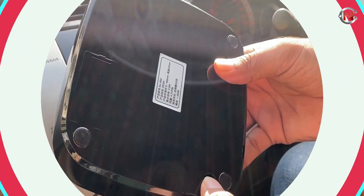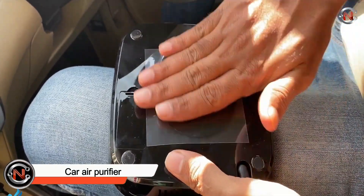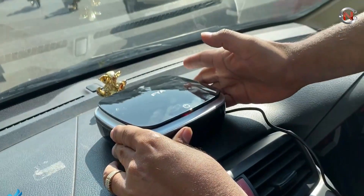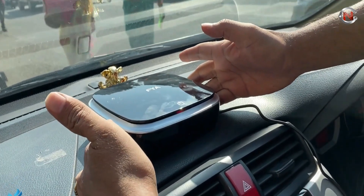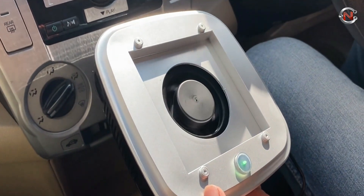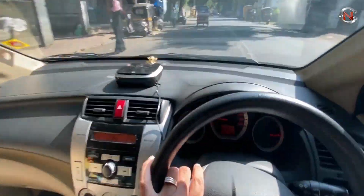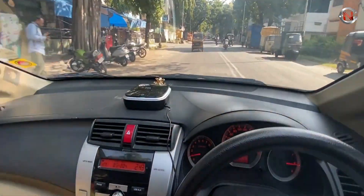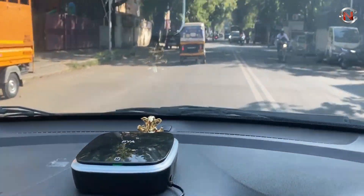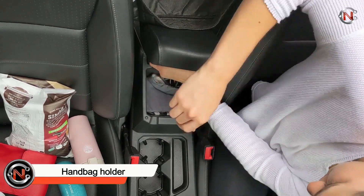Car air purifiers are undoubtedly popular in houses nowadays, but do you really need one in your car? Given how many pollutants you encounter while driving, it's a pretty clever concept. In addition to eliminating airborne pollutants including viruses, pollen, allergens, germs, and dust, this little air purifier deodorizes smoke, mold, and food aromas while operating quietly in your car's 12-volt plug. The air in your car will be cleaner, minimizing sneezes while driving and getting rid of dangerous invisible infections. It's also quite reasonably priced at just $24.99.